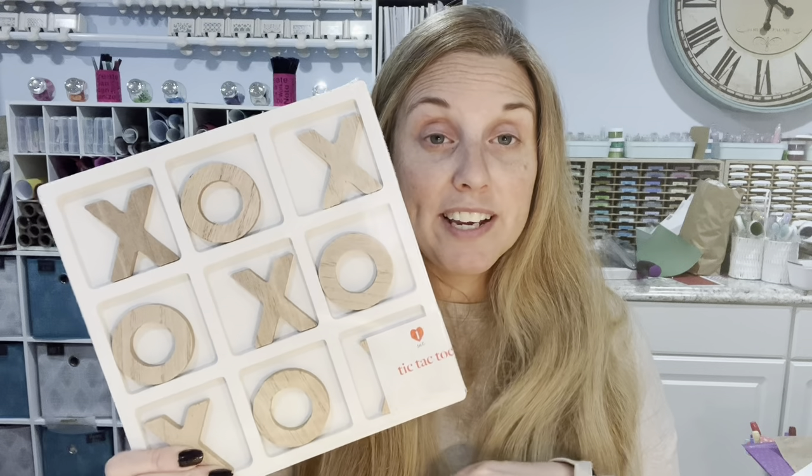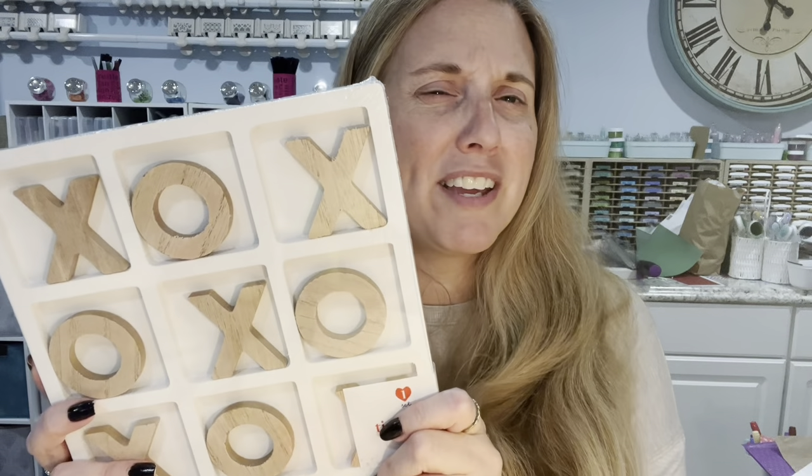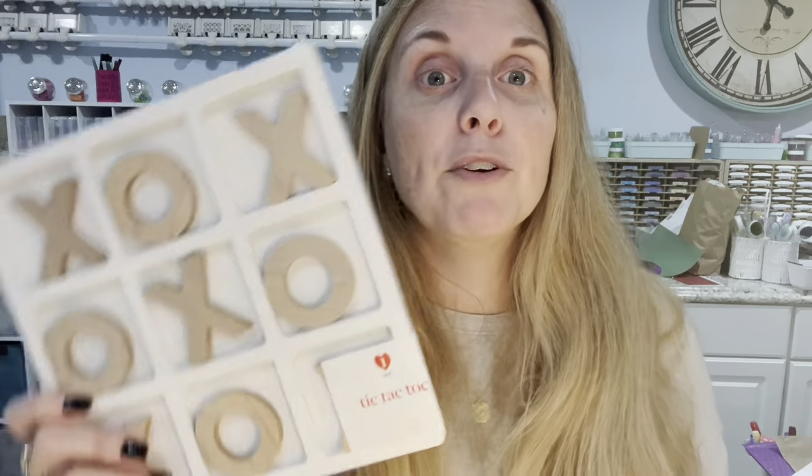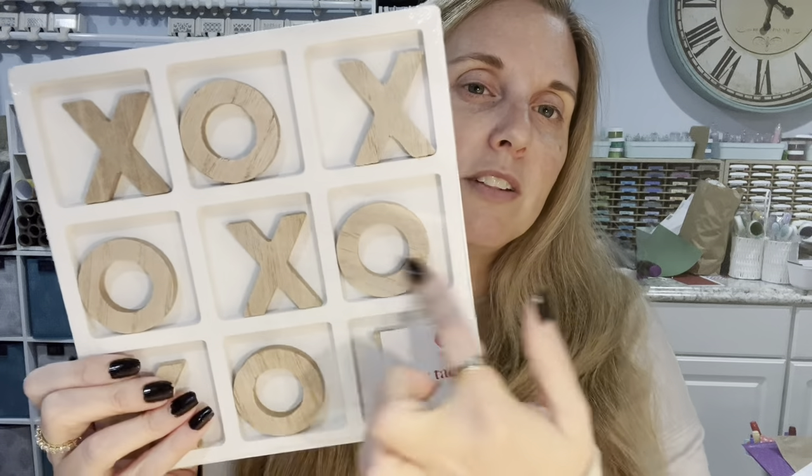This was also five dollars, and the great thing about it is you can completely customize it. My first thought was Valentine's Day — XO theme — but I thought maybe I'd do beach colors and put it in my room down the shore. The girls would have tic-tac-toe to play when they're there. I was thinking teals and blues, kind of an ocean-y thing.